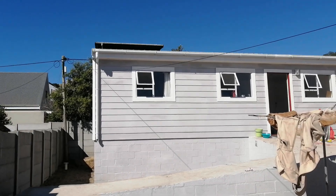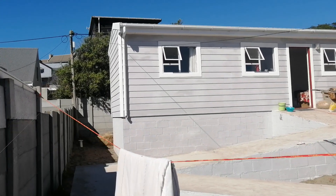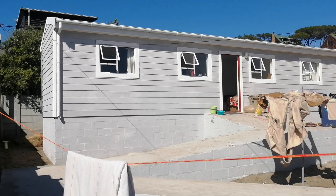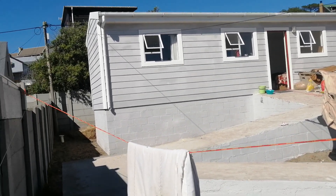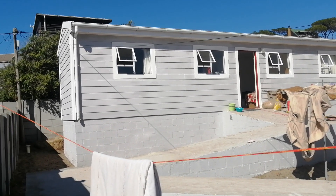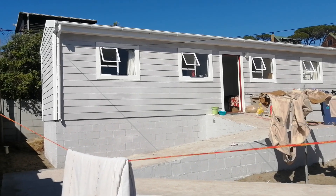We came today just to attend to the tiling. There is one tile that was not really installed properly by the shower trap and we removed that tile so that we can give a neat finishing there. We also had a problem with the water not coming out on our basin in the bathroom, and we have sorted it out so the water is now coming out. The tile has been removed and the guys are busy replacing it now.